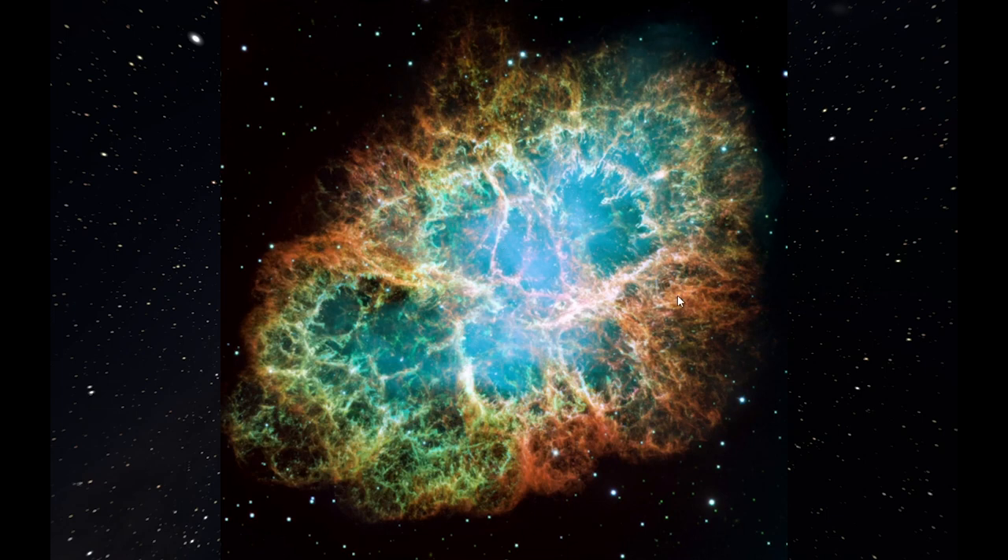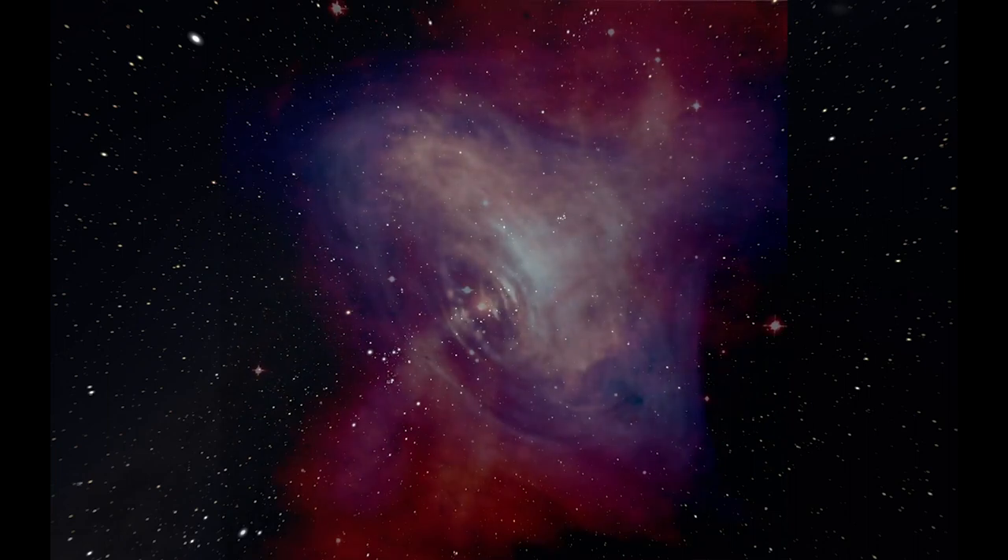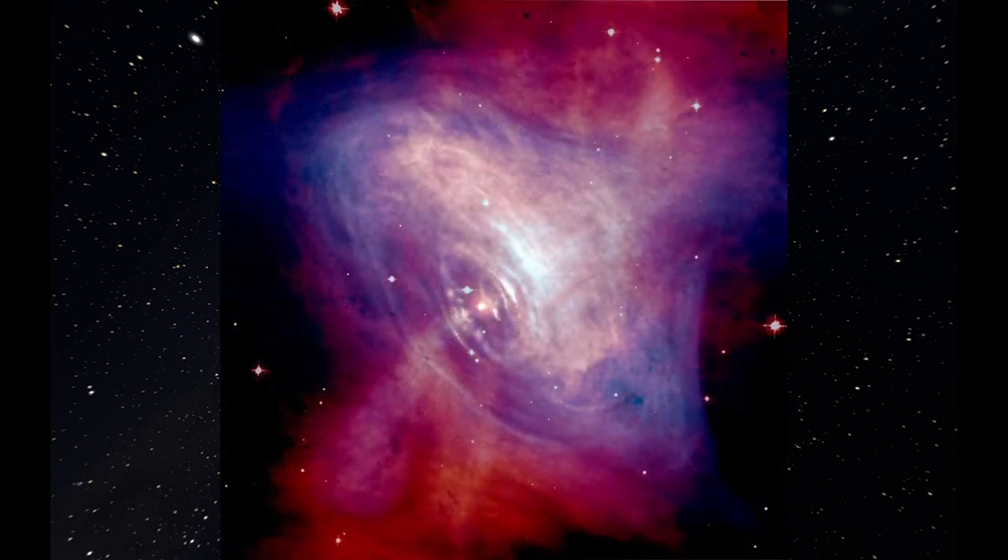That's how we get heavy elements — we are star stuff. The chemical makeup of our body includes heavy elements heavier than hydrogen and helium that could only have come from these types of explosions, seeding the universe with the right elements to form new stars, planets, and maybe life. This Hubble image — combined with the Chandra X-ray Observatory — shows the Crab Nebula 6,500 light years away, seen by the Chinese in 1054 AD, with a spinning neutron star called a pulsar at its center and rings traveling away at half the speed of light.